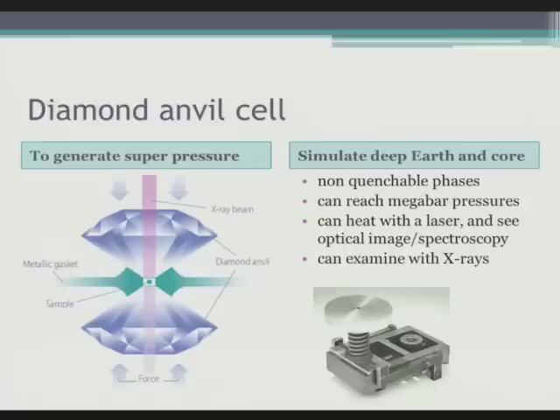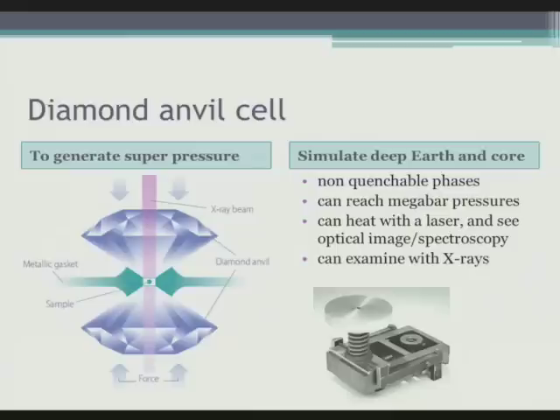Diamond anvil cells — just an example here. If you put the pointed ends of two diamonds together, the diamond is so strong yet has a very tiny flat surface, and you can generate extraordinarily high pressures. This is simply a cantilever with a screw device on the end so that the force is magnified onto the diamonds. This is currently the way of generating statically the highest pressure we can for any material — more than the pressure at the centre of the Earth. To get temperature as well, you fire a laser through to supply the heat. This is a use of diamond rather than actually looking at diamonds themselves.